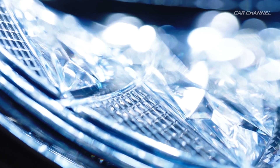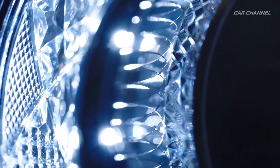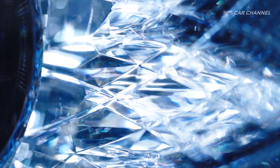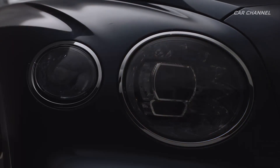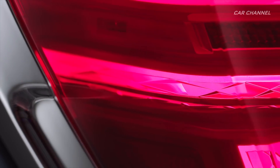The new Bentley Flying Spur is powered by a W12 twin-turbocharged TSI engine that sets a new benchmark in performance, agility and dynamism. The engine is developed and hand-built in Crewe. The most advanced 12-cylinder engine in the world, the unique W configuration means that the engine is considerably shorter than an equivalent V12, benefiting weight distribution and maximizing cabin space.